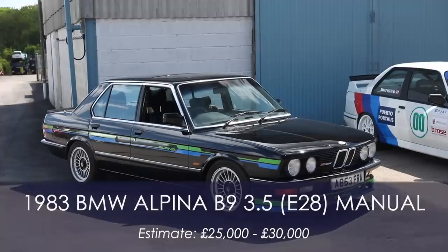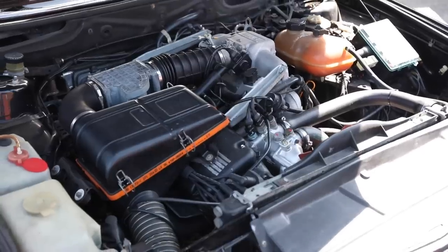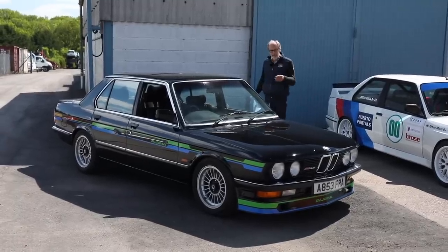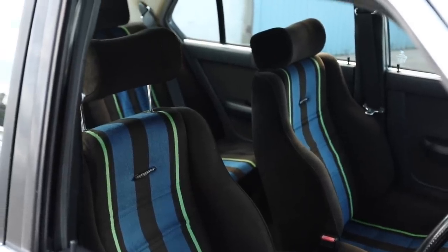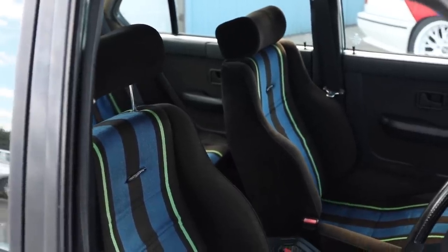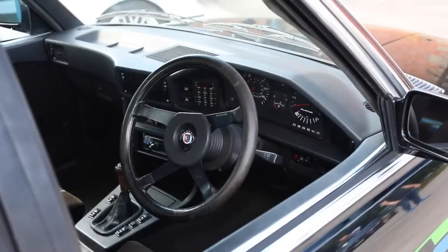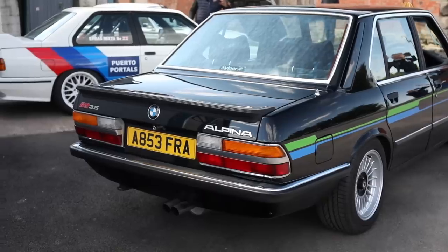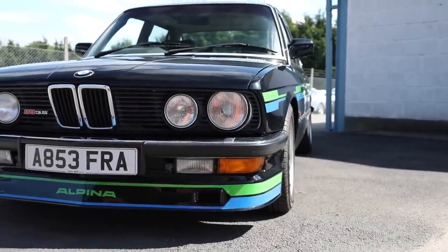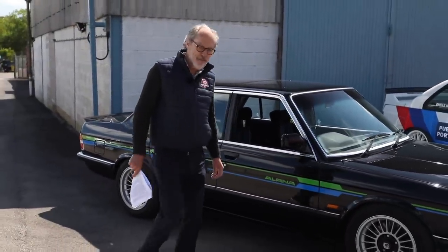Then there's this Alpina — a 1983 B9, 3.5-litre straight six. I love it to bits — everything about the Alpina decals. Inside it has the best trim you've ever seen: velour with stripes going up the Recaro seats. JK likes this car too. I can't quite understand why he's selling it. It's 135,000 miles but in perfect condition, used regularly — just the coolest thing as a road car. Guided very sensibly at 25 to 30,000 pounds. These have a cult following. Forget the mileage — just look at it.